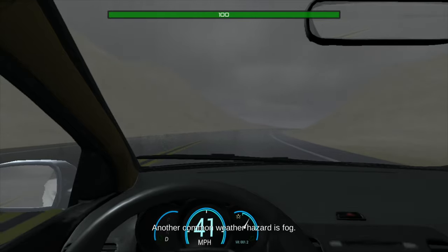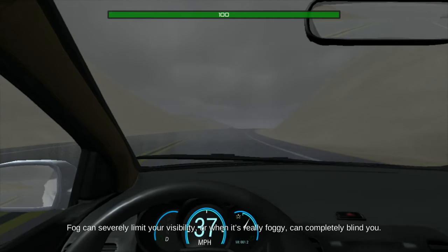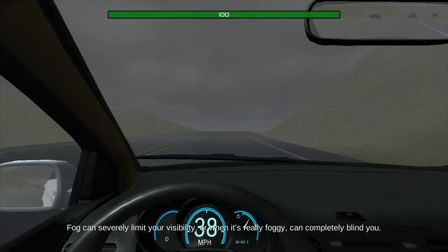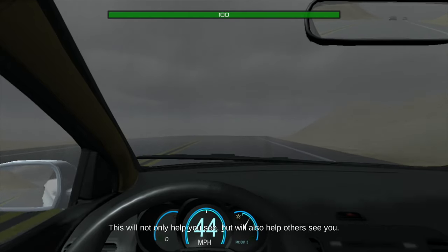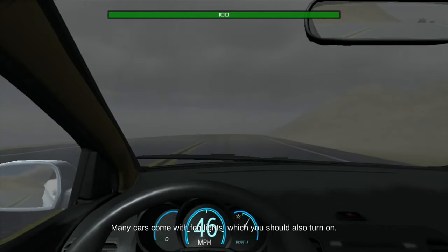Another common weather hazard is fog. Fog can severely limit your visibility or, when it's really foggy, can completely blind you. As soon as you see fog, turn on your headlights — this will not only help you see, but will also help others see you. Many cars come with fog lights, which you should also turn on.